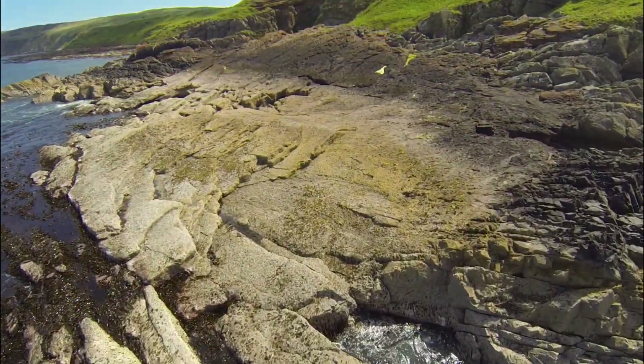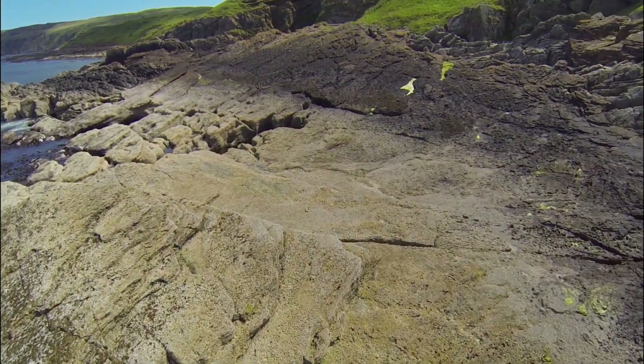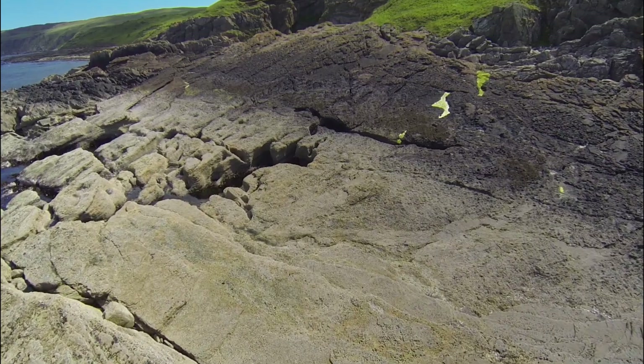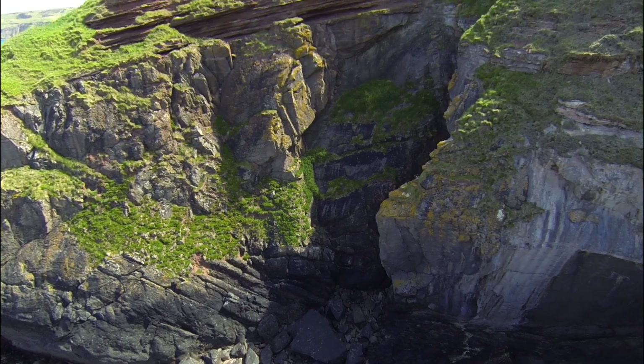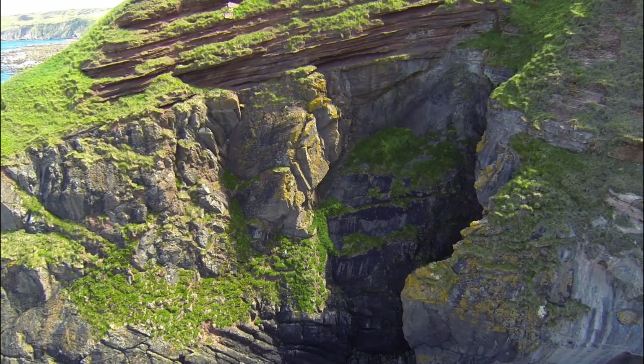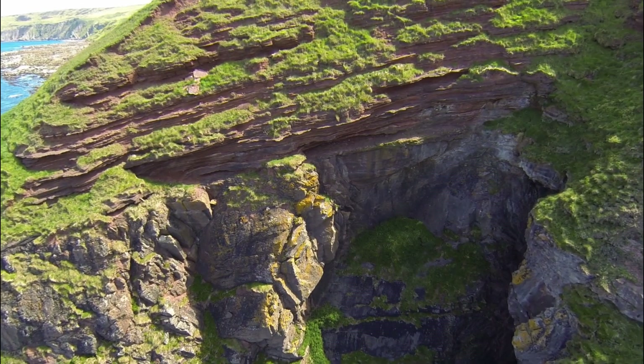On his boat journey with Hall and Playfair, Hutton was hoping that the sea cliffs would provide a clearly visible example of the junction between these rock formations. This must have been the view that greeted them as they approached Siccar Point — layers of red sandstone clearly resting on a boundary with the older grey sandstone below.